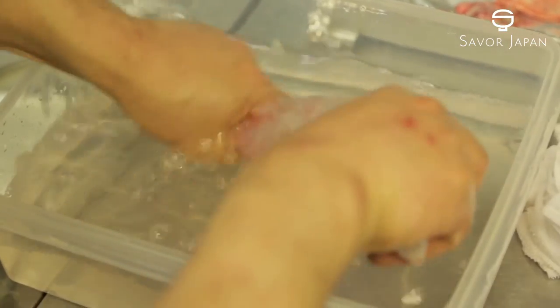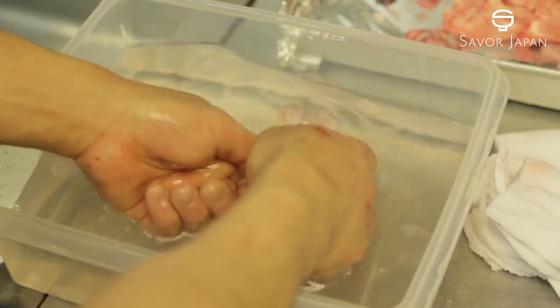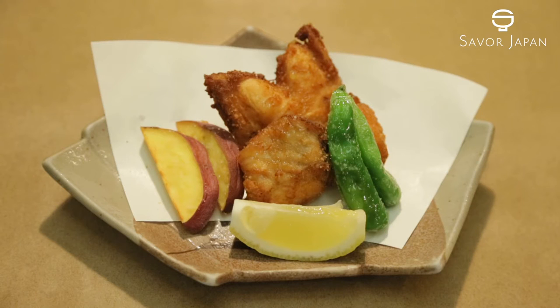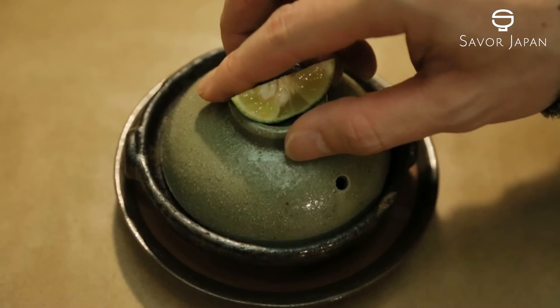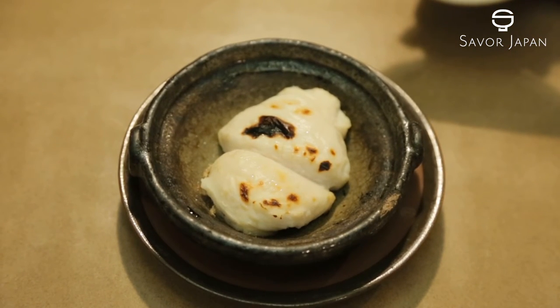He removes the poisonous organs with care and washes away the blood. A skilled chef can separate all of these parts in only 3 minutes. The backbone is used in karaage, the fins can be used in sake, and the shirako or white roe can be grilled or added to an abe, so no part of the fugu goes to waste.